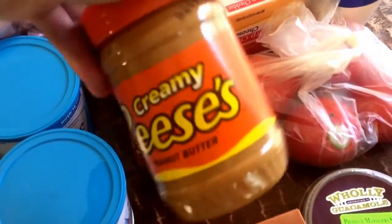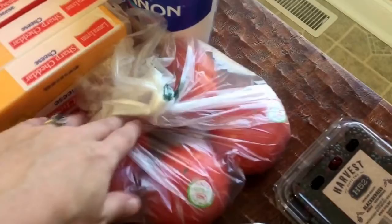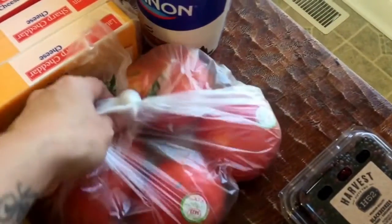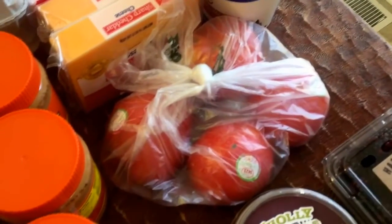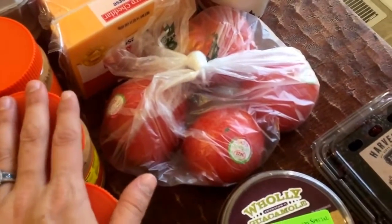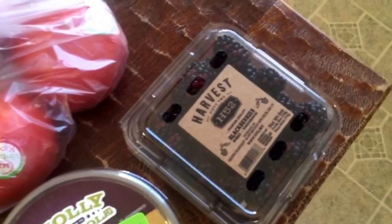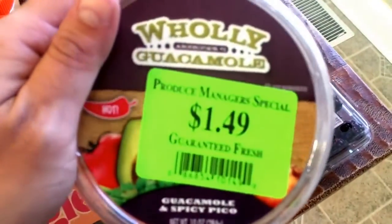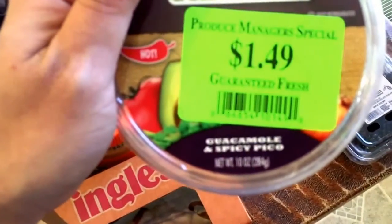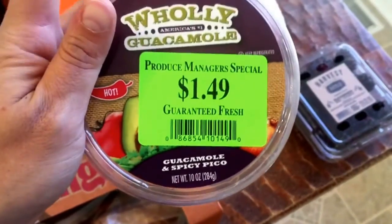I got three containers of Creamy Reese's Peanut Butter — I just love this stuff. We got four of these antique tomatoes; they were on sale today at Ingles. Got a thing of blackberries to make parfaits for my husband because he loves parfaits. I also got him this Holy Guacamole — it says guacamole and spicy pico — and it was $1.49 today.